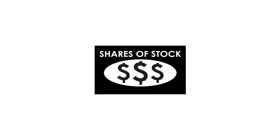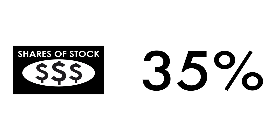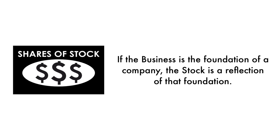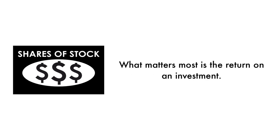Next, let's look at the company's stock. We can't easily invest in something unless there are shares available to buy and sell. That's why 35% of this analysis is attributed to the stock. If the business is the foundation of a company, the stock is a reflection of that foundation. Does the market reflect how good or bad the business has done? And how does the market think the company will do going forward? That's what the stock tells us. What matters most is return on investment — there should be some correlation between the business and its stock.